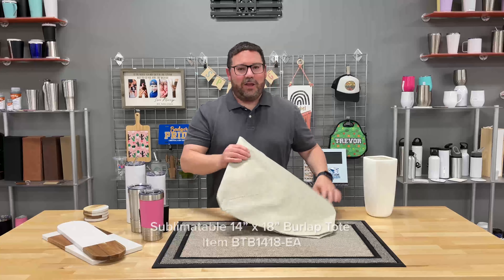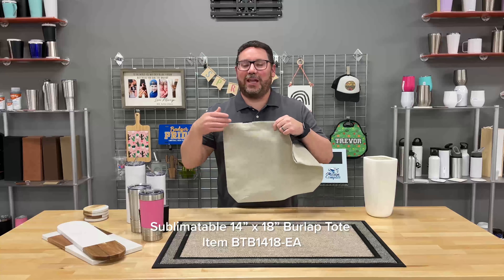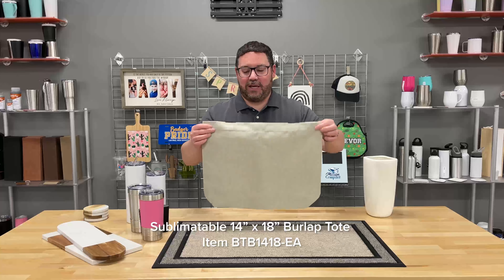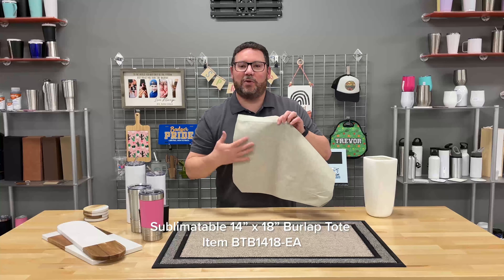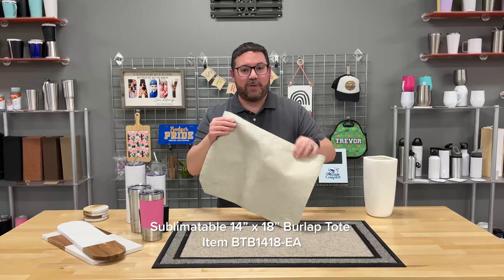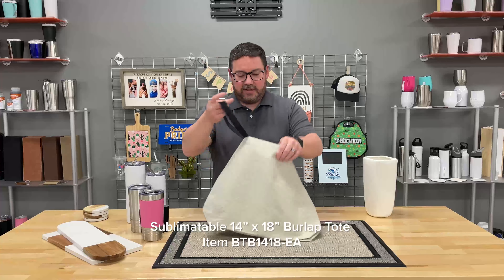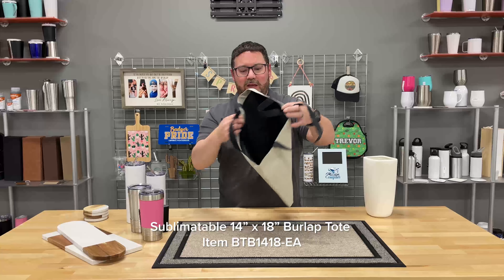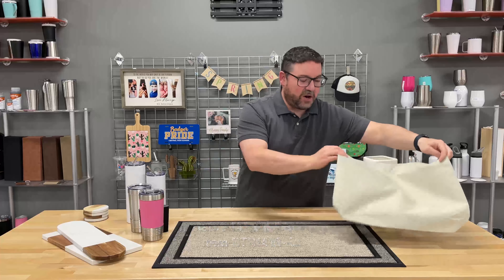As the weather gets warmer and you're taking items on a picnic or to the beach or to the pool, this is a great option. This is a sublimatable 14 by 18 inch full burlap bag. It has a bit of a burlap look to it, but it's actually got a really nice smooth texture — this is not rough. This is great for sublimation, and you could also UV LED print this or do heat transfer as well. It comes with nice shoulder straps. It's a brand new option here at JP Plus — 14 by 18 inch canvas tote — and it's going to be a great option for summer events.